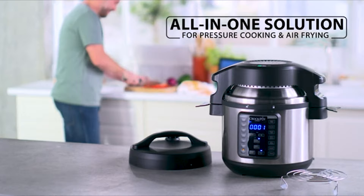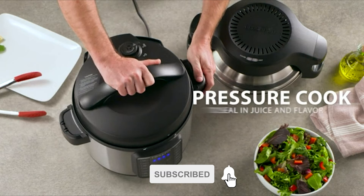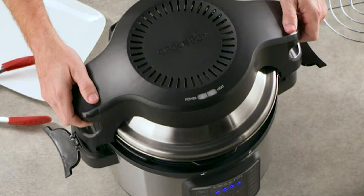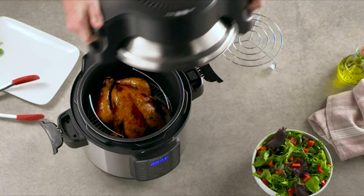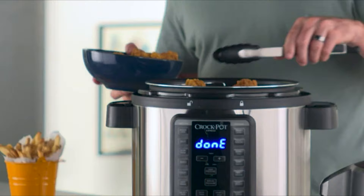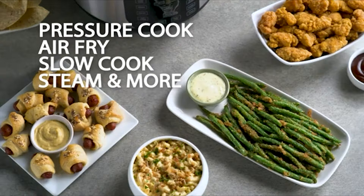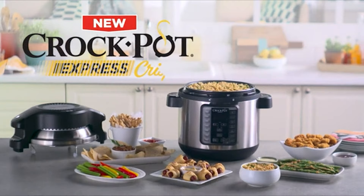This all-in-one appliance lets you pressure cook, slow cook, brown/sear, sauté, steam, and finish foods to crispy perfection. It includes a nonstick cooking pot, a reversible cooking rack, a crisping lid cooling rack, a serving spoon, and a Crock-Pot Express Crisp recipe book — all dishwasher-safe. The removable crisping lid allows for a crispy finish on all dishes, including rotisserie chicken, ribs, and more. It features a manual pressure function to set any cooking time at high or low pressure, and convenient one-touch meal settings for healthy meals in a fraction of the time.